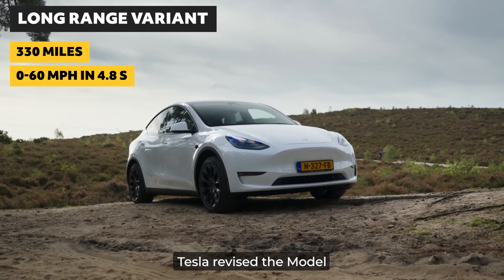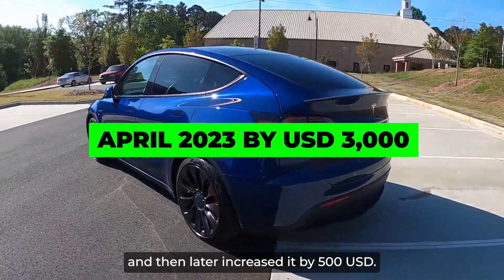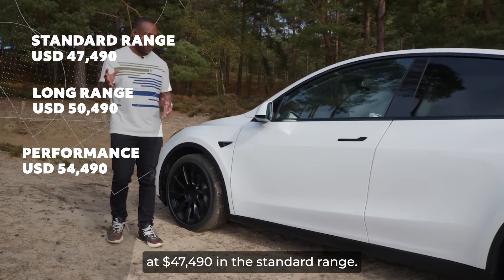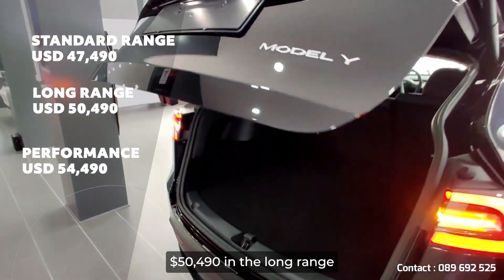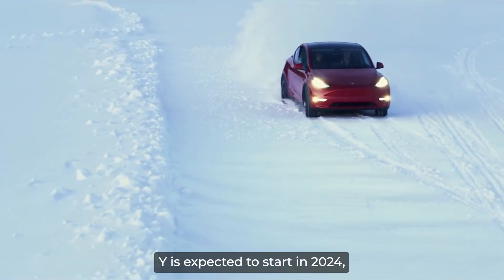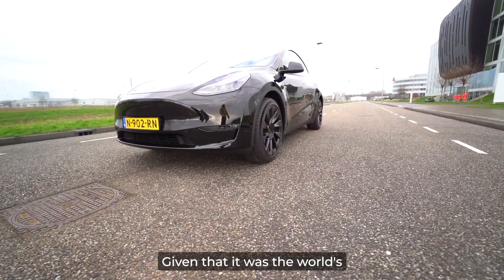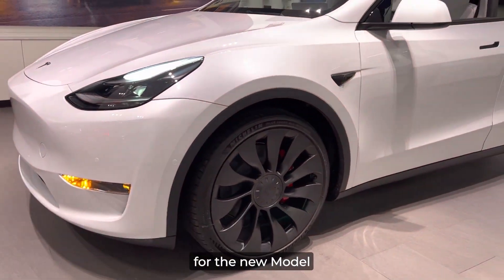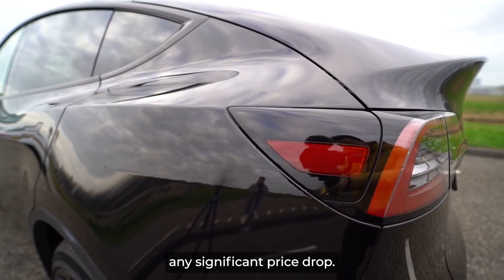Tesla revised the Model Y prices in April 2023 by $3,000 across the range, and then later increased it by $500. Currently, the Model Y is priced at $47,490 in the Standard Range, $50,490 in the Long Range, and $54,490 in the Performance variant. Manufacturing of the new Model Y is expected to start in 2024, with customer deliveries also starting the same year, given that it was the world's best-selling car in Q1 2023. Demand for the new Model Y is expected to be strong from launch, and we should not expect any significant price drop.